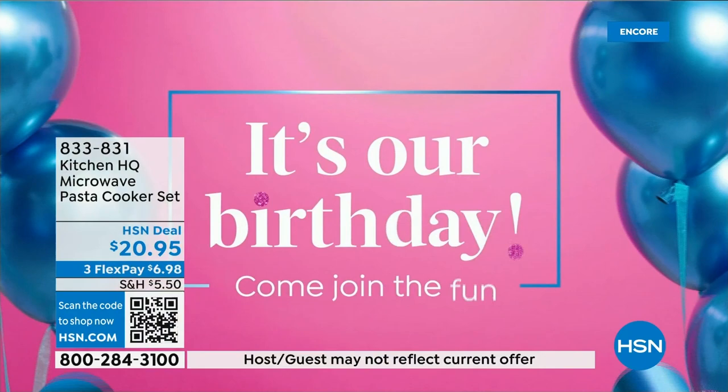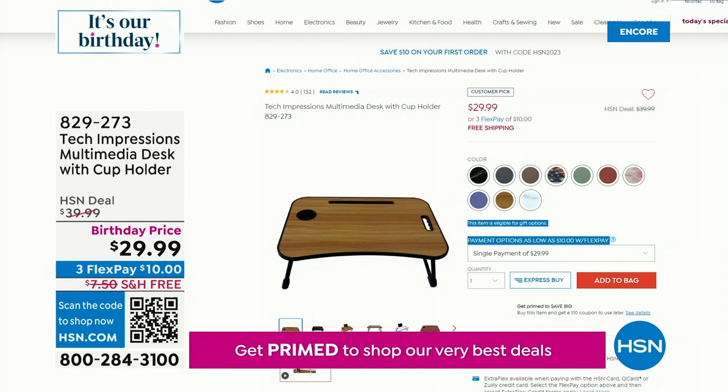If your favorite thing is to serve pasta salads over the summertime barbecue, this is going to make it so much easier. We're going to move on and take another look at our today's special in just a second.